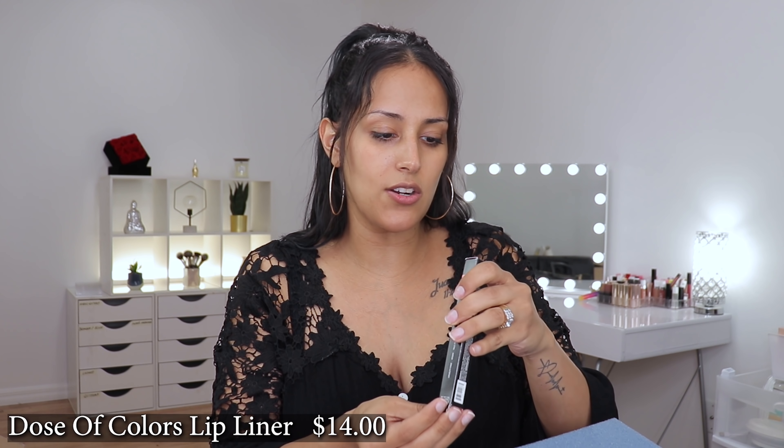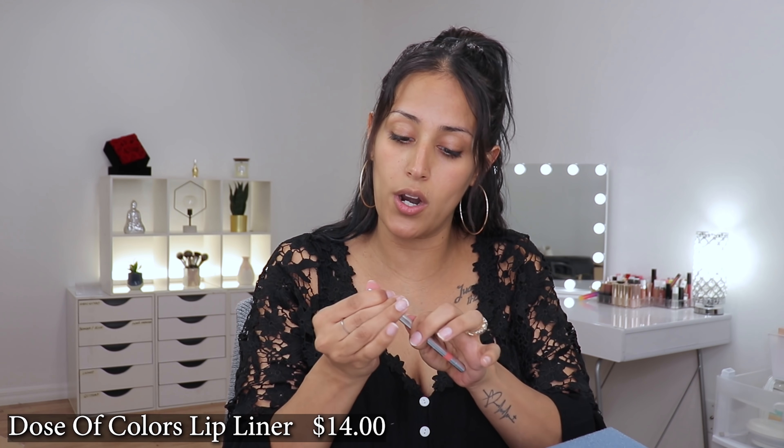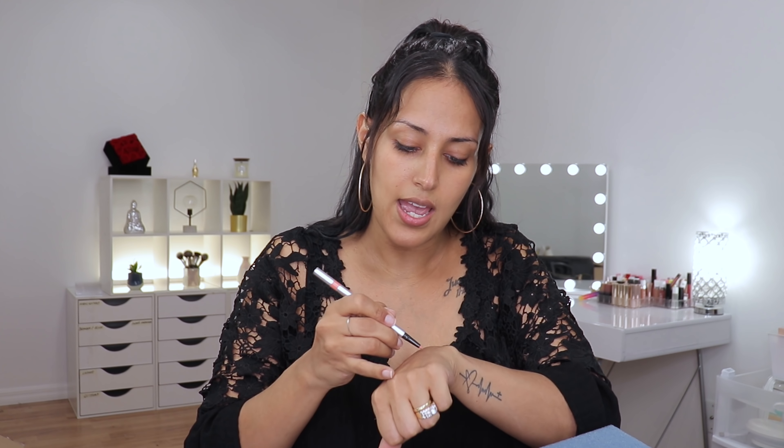Then we have this product — I had no idea Dose of Colors was going to be featured in BoxyCharm again. This is their lip liner in It's Complicated, which I have not tried before and never received in a box either. So that's pretty exciting. And this is exactly what I'm going to need — more of a nudie type of situation for the eye look I'm going to create today.